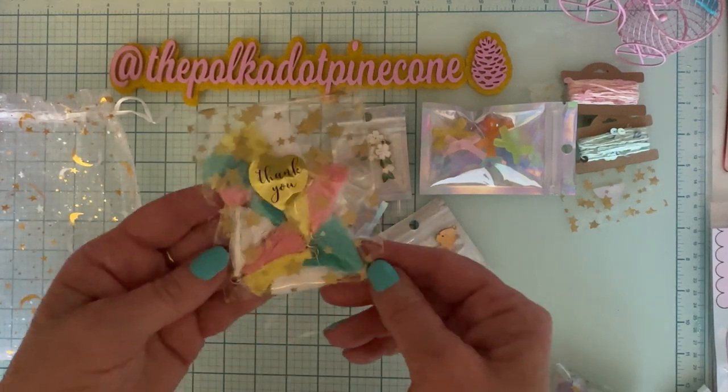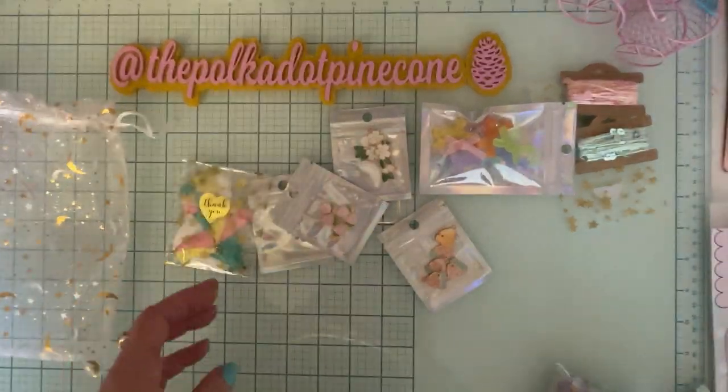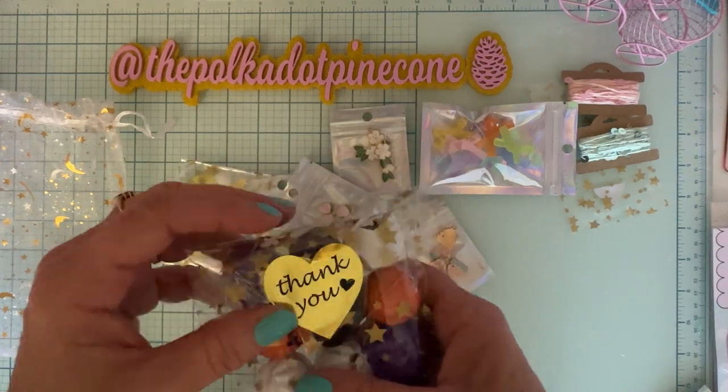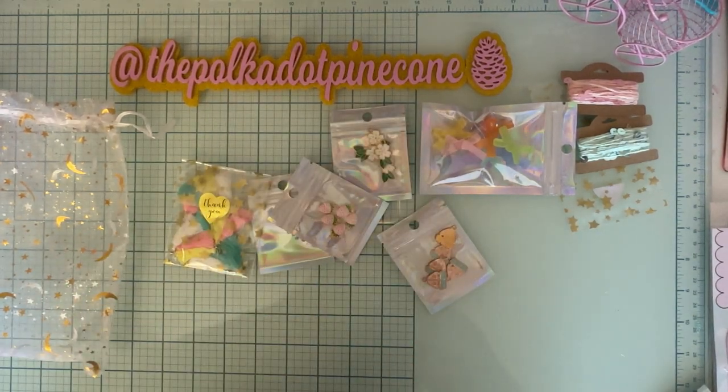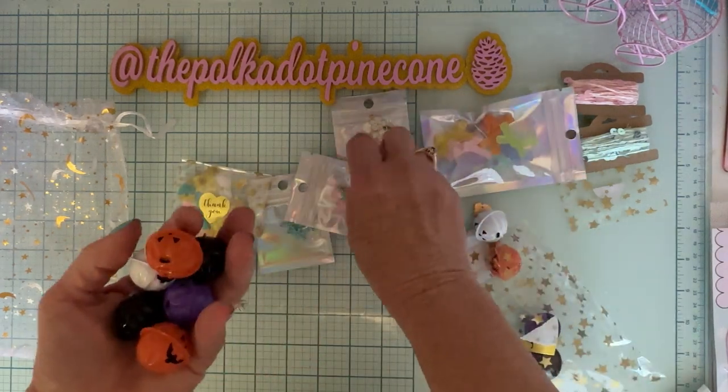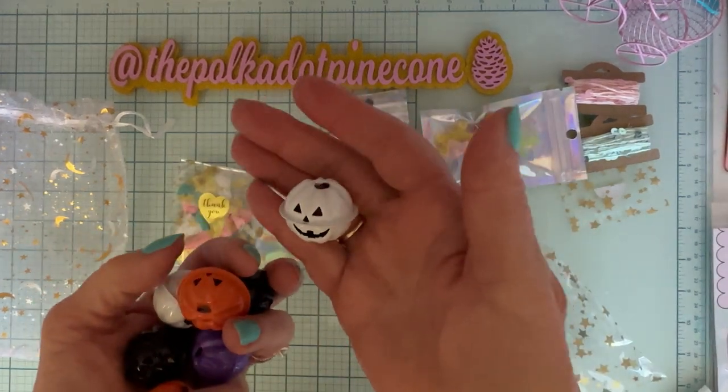I also got some of these tassels — these colors of tassels. They're kind of a regular sized tassel in pretty colors.